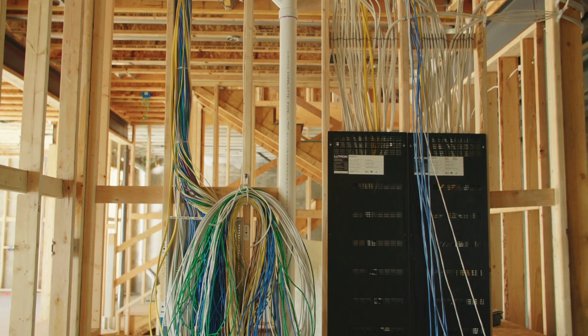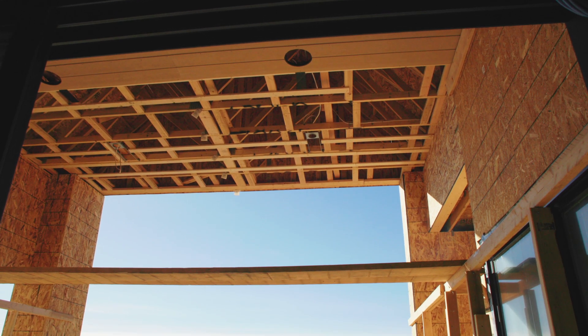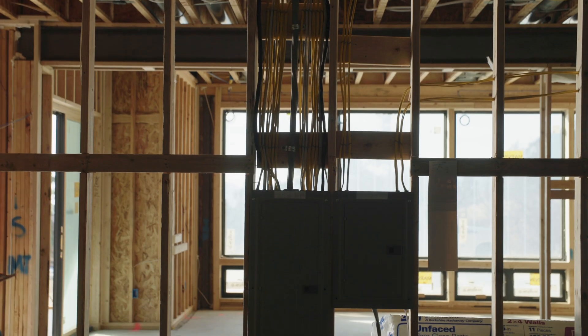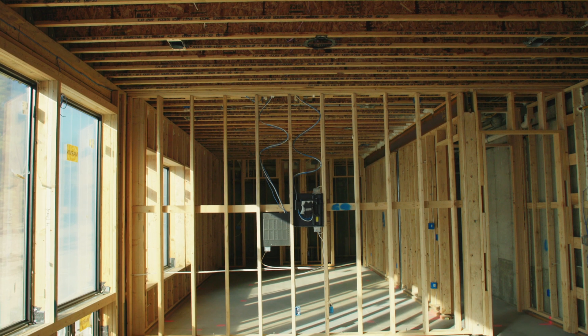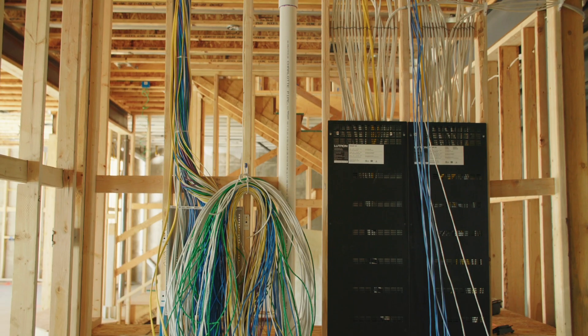That includes lighting control, networking, audio video for speakers and TVs, as well as we are also doing the line level or electrical in the home — all the architectural fixtures, all the wiring for standard electrical, as well as the lighting control.